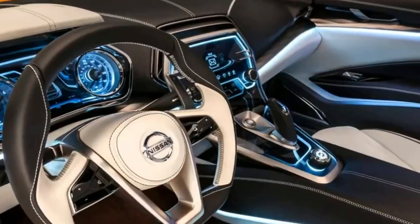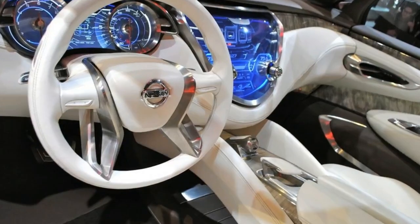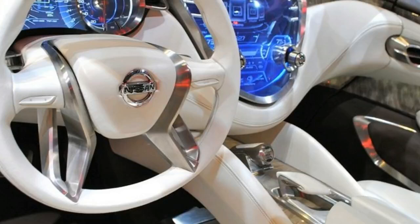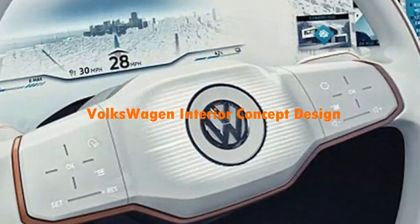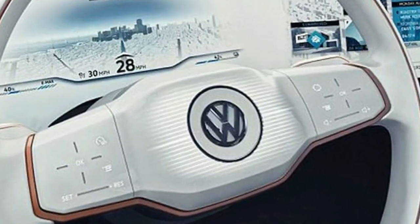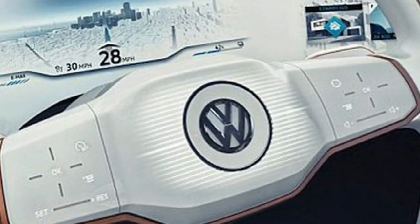BMW Hollow Active Touch is part of the BMW iInside Future study, which gives visitors to CES, taking place on 5–8 January 2017, an impression of the mobility experience set to be offered by seamlessly connected and autonomously driving cars in the future.